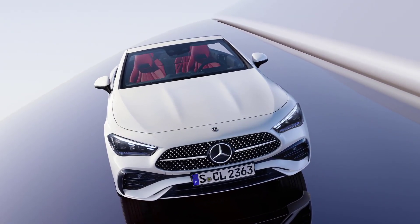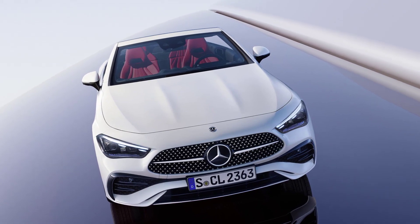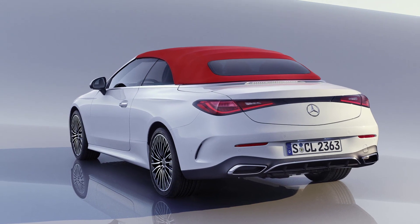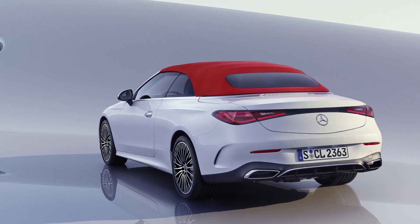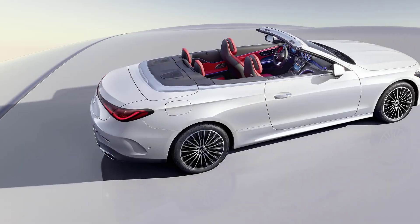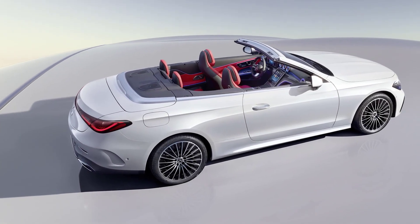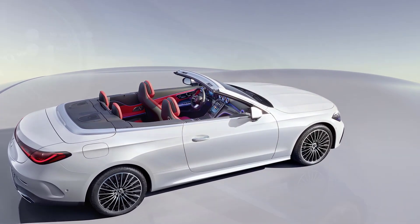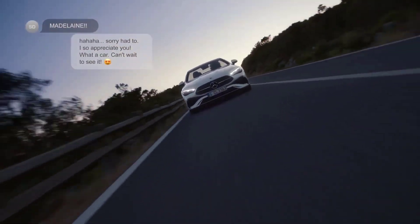The CLE is available with two different engines: a 2.0-liter turbocharged 4-cylinder and a 3.0-liter turbocharged inline-six. Both engines are mild hybrids, which means they have an electric motor that helps to improve fuel economy. The CLE comes standard with rear-wheel drive, but all-wheel drive is available as an option. The transmission is a 9-speed automatic.